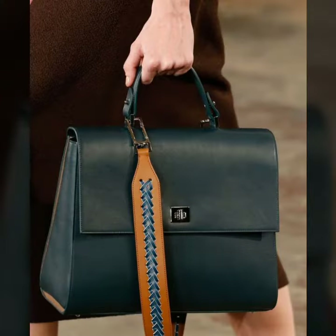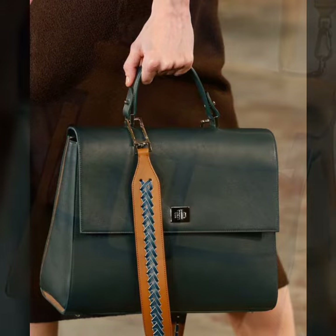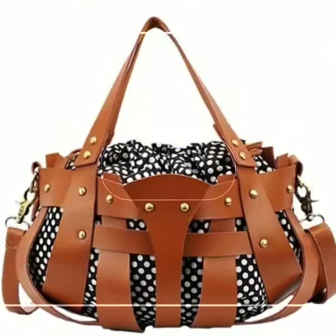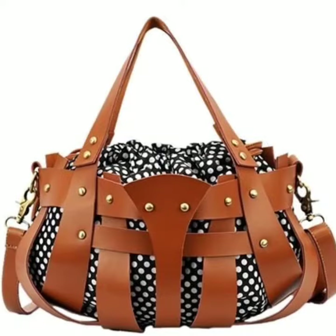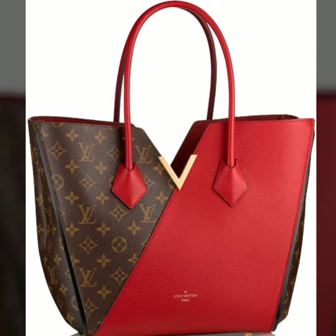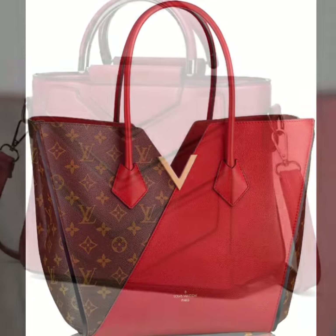So guys, let's get back to our video. Today I'm going to share with you a most beautiful and most stylish leather bag collection — very amazing, different types of leather bags, very attractive and impressive. Please watch my video till the end.